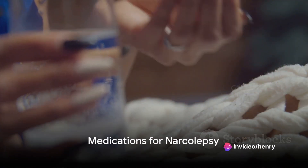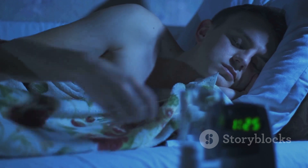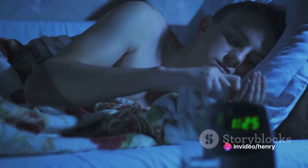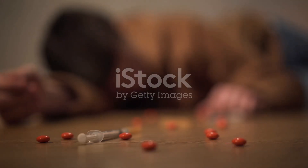First up, medications. The primary treatment to help people with narcolepsy stay awake during the day are drugs that stimulate the central nervous system, known as stimulants. Healthcare providers often recommend modafinil or armodafinil. These are not as habit-forming as older stimulants and don't produce the highs and lows associated with them.